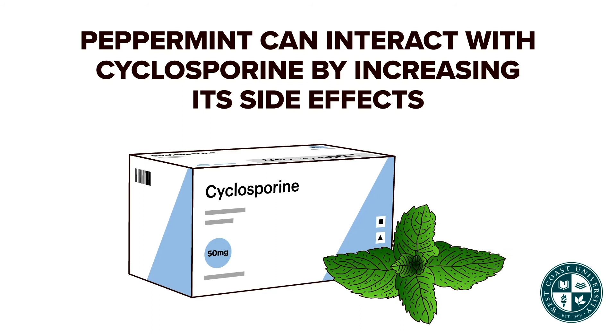Peppermint can interact with cyclosporine by increasing the side effects of cyclosporine.